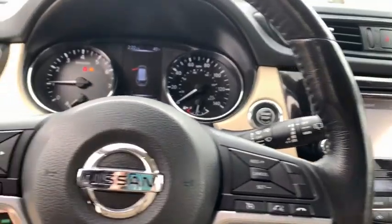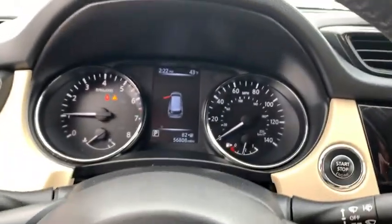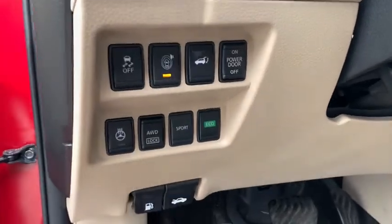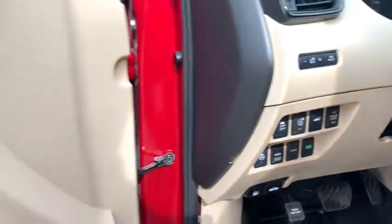Power liftgate, navigation system, Bose sound system, Bluetooth, fog lights, outside temperature gauge, engine immobilizer, tinted glass, four-piece floor mat set.